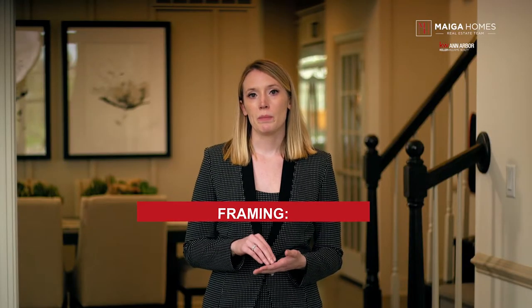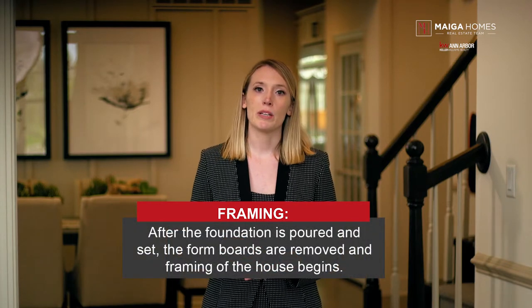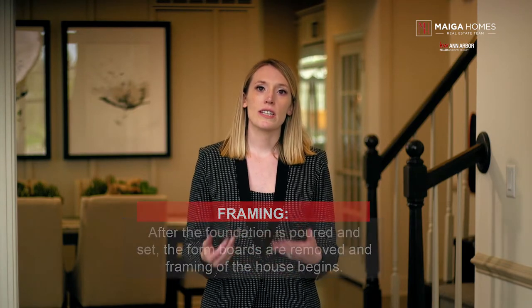Step two: framing. After the foundation is poured and set, the form boards are removed and framing of the house begins. Just as our skeleton serves as the structure for our bodies, the frame of a house is the underlying structure of the home. As the framing progresses, you'll see the layout of your home unfold and you'll be able to identify different rooms, doorways, and windows. If your home seems smaller than you imagined at this point, don't panic — it's simply an illusion.